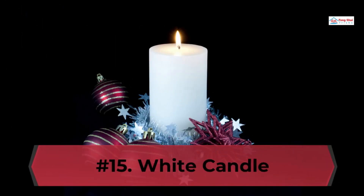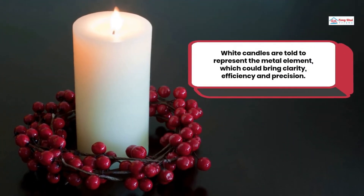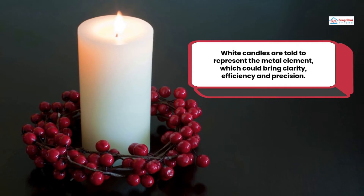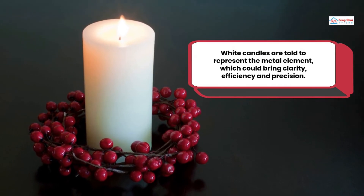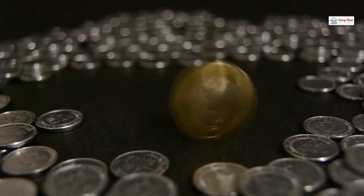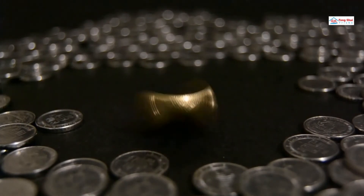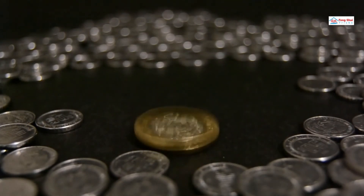Number 15: White Candle. White candles in Feng Shui are believed to provide positive energy, in contrast to black candles which bring disaster. White candles are said to represent the metal element, which could bring clarity, efficiency, and precision. Placing these candles in your restaurant can help with positive chi and wealth. It also works for women and is considered a good luck charm for pregnancy.